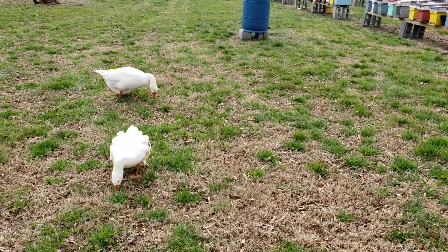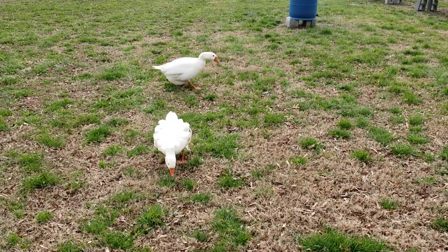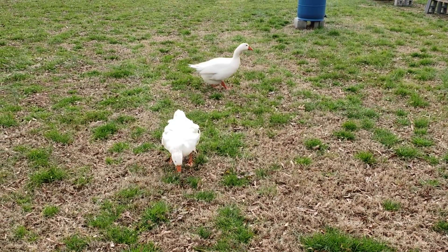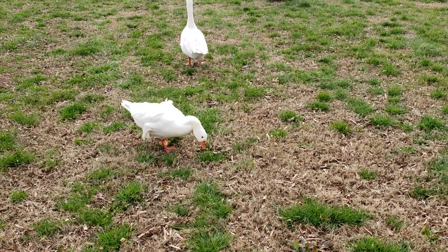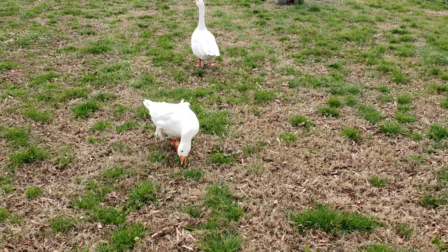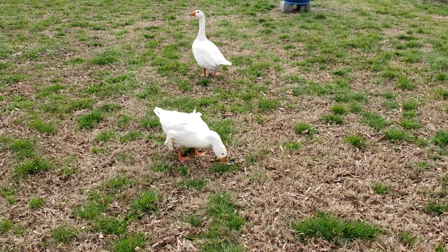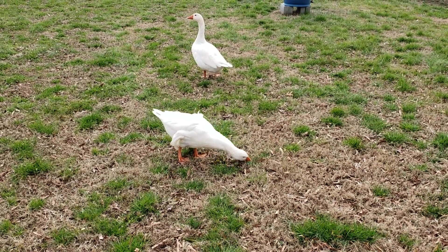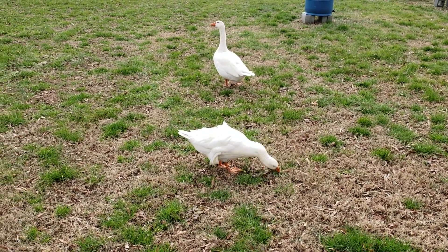The grass has been really, really green this winter. So far we're not having bad freezes, so we still have a lot of grass. These geese love grazing on grass. That's a good thing about geese or ducks in your garden — these things love weeds. They love eating weeds. They won't bother your crops, your tomatoes, or anything like that. They're just weed eaters.